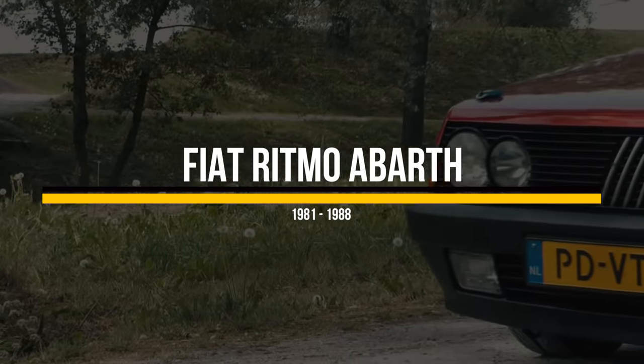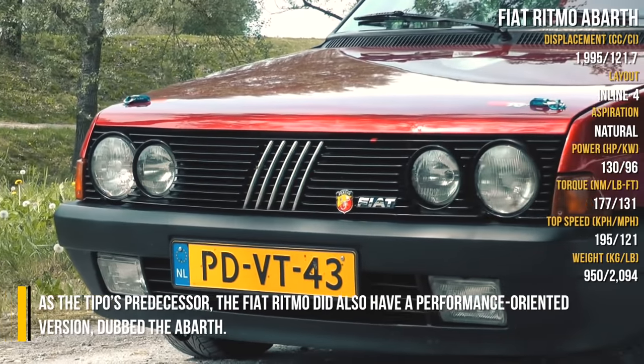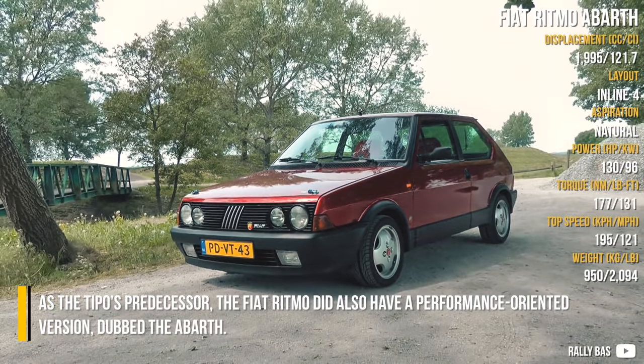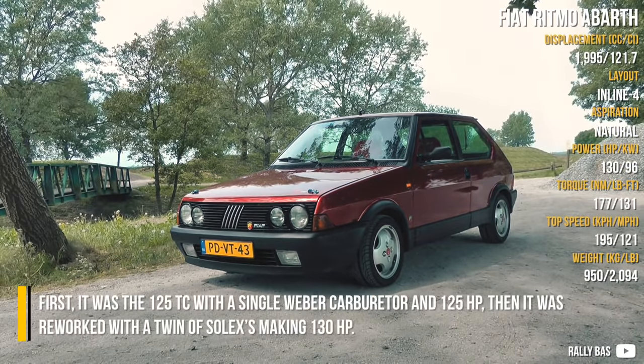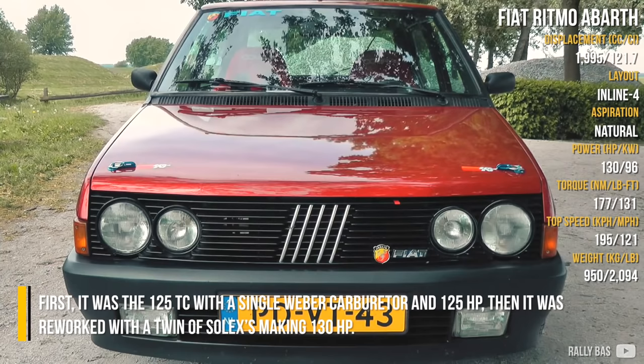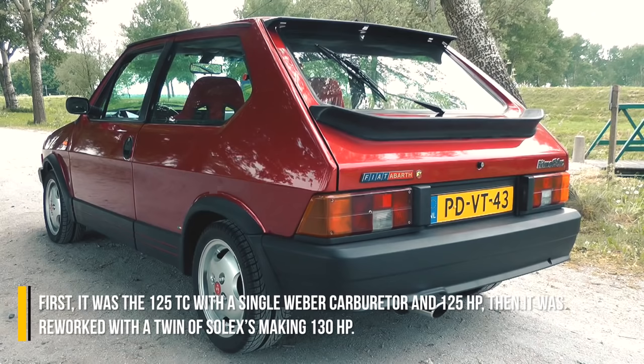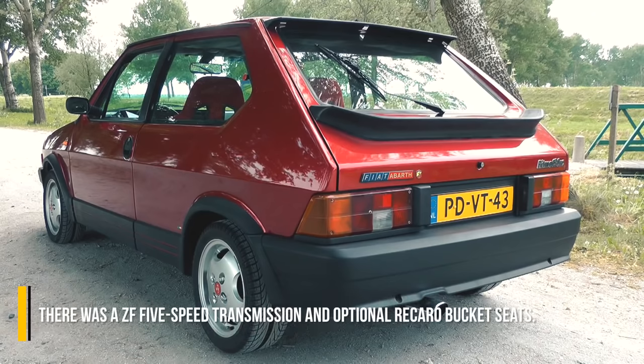Fiat Ritmo Abarth. As the Tipo's predecessor, the Fiat Ritmo also had a performance-oriented version dubbed the Abarth. First it was the 125 TC with a single Weber carburettor and 125hp. Then it was reworked with twin Solex carburettors making 130hp, and there was a ZF 5-speed transmission and optional Recaro bucket seats.